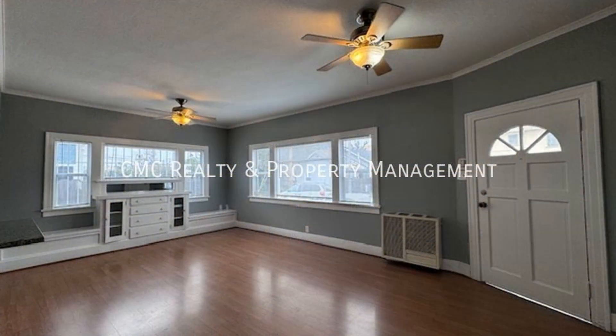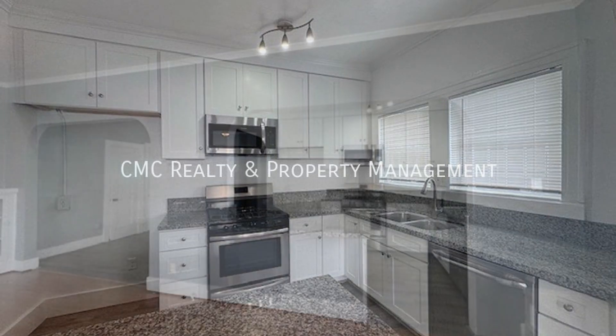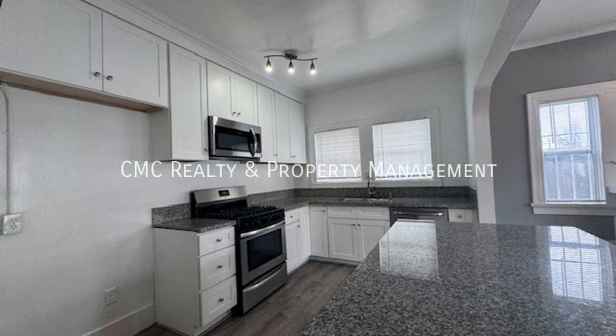Offering approximately 900 square feet of living space, this first-floor apartment unit in Long Beach, California features an open-plan concept that provides seamless functionality throughout. It boasts lovely hardwood floors throughout and nice crown moldings.